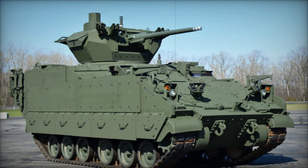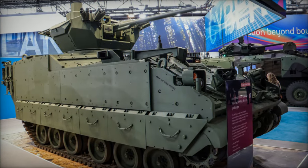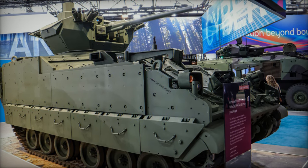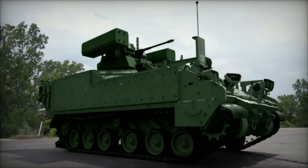Fourth, the M1286 Mission Command, MC, enhances command, control, and communication functions. Fifth, the M1287 Mortar Carrier provides indirect fire support with the M121 Mortar System and M95 Mortar Fire Control System.